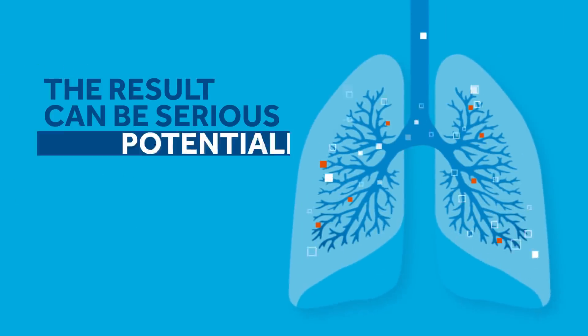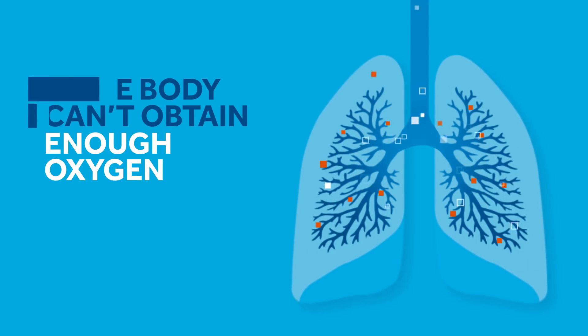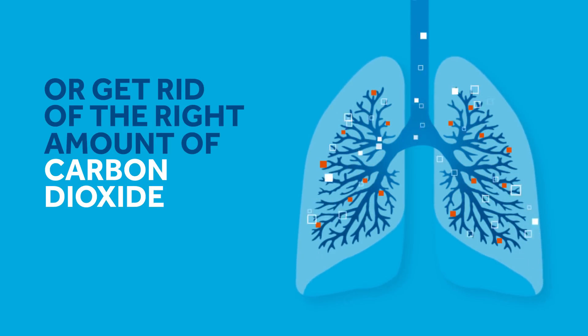The result can be serious, even potentially fatal, if the body can't obtain enough oxygen or get rid of the right amount of carbon dioxide.